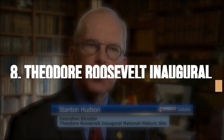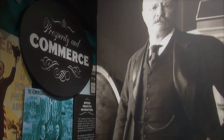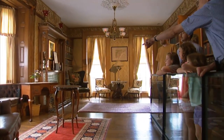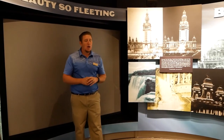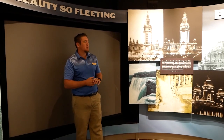History buffs will find the Theodore Roosevelt Inaugural National Historic Site fascinating, located at 641 Delaware Avenue. This site commemorates President Theodore Roosevelt's inauguration, which took place there on September 14, 1901. Guided tours provide insights into various historical aspects of the site.